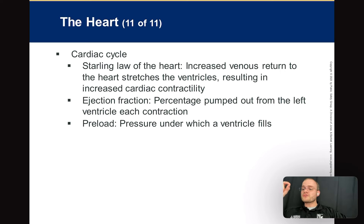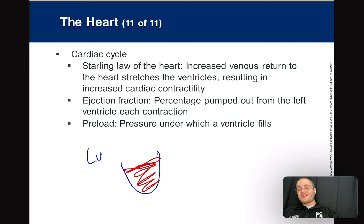Ejection fraction is how much blood you're actually ejecting out of the left ventricle. The left ventricle fills up with blood, and when the heart contracts, it doesn't fully squeeze down — it leaves a little bit in there. Normal ejection fraction is more than 70%, meaning we should be pumping out about 70% of the blood in the left ventricle. Anything less than that — say 50% — is pathological. You see this in heart failure and people who have had heart attacks.